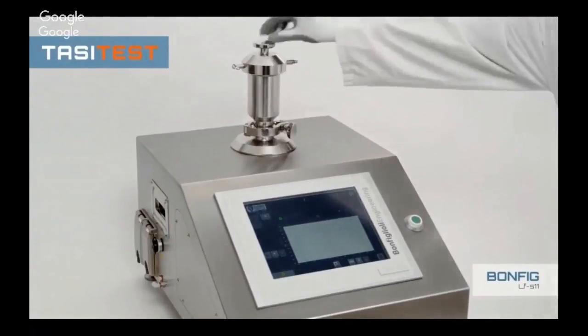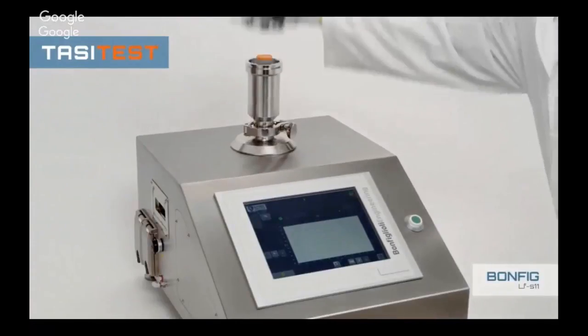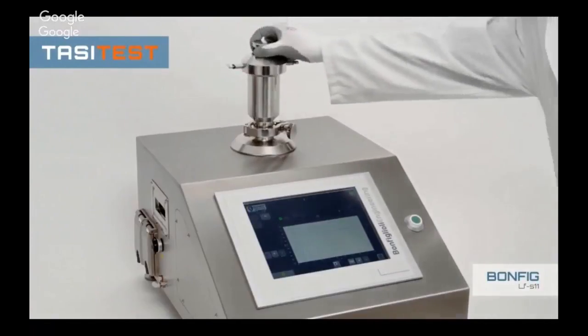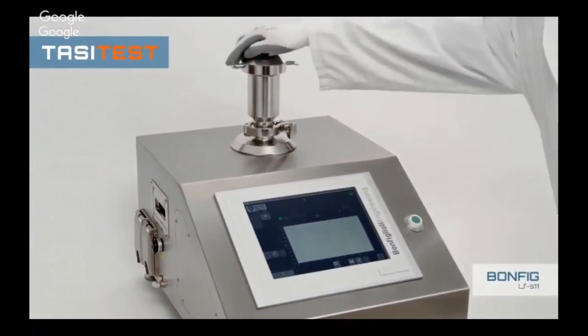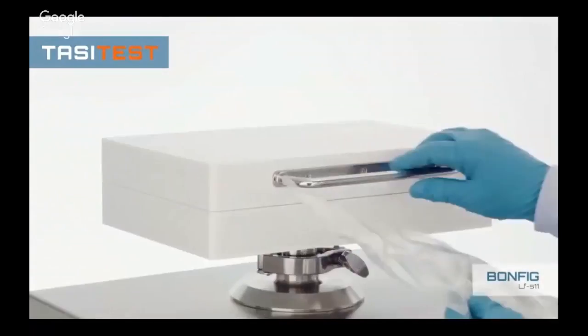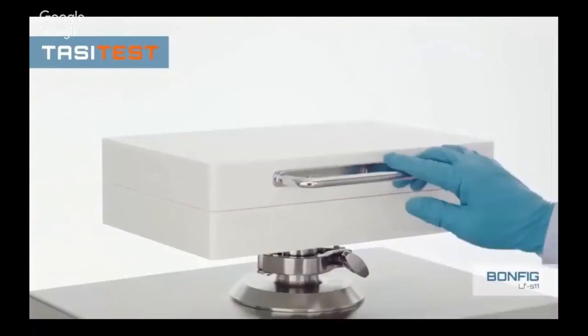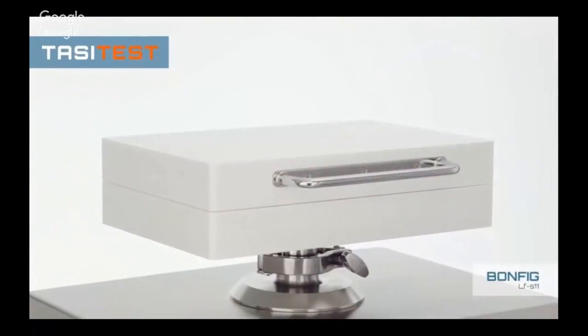This machine can also test different containers like large volume IVO bags, syringes, blow-fill-seal, and any kind of container used in the pharmaceutical world.